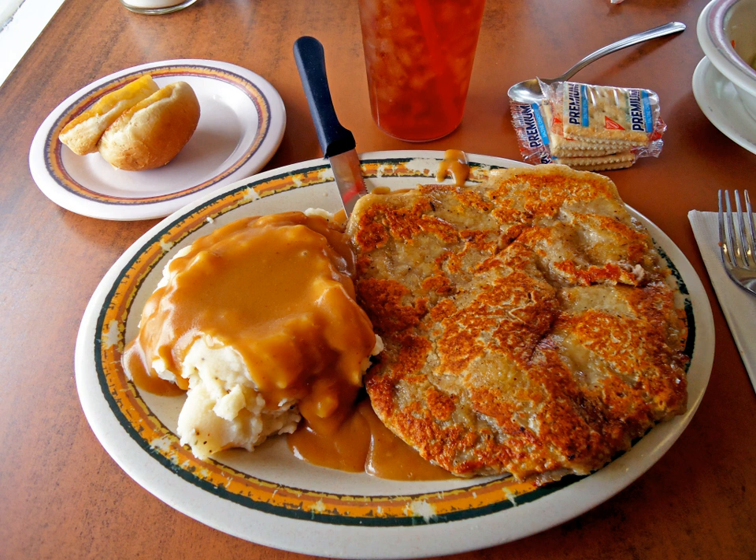The cuts of steak used for chicken fried steak are usually the less expensive, less desirable ones, such as cube steak, chuck, round steak, and occasionally flank steak. The method may be used for chopped or ground beef, but it is not called chicken fried steak. Chicken fried steak is usually served for lunch or dinner topped with cream gravy and with mashed potatoes, vegetables, and biscuits or Texas toast served on the side.